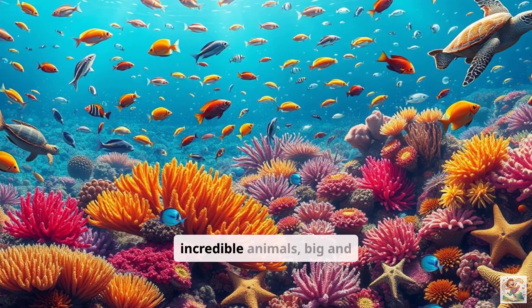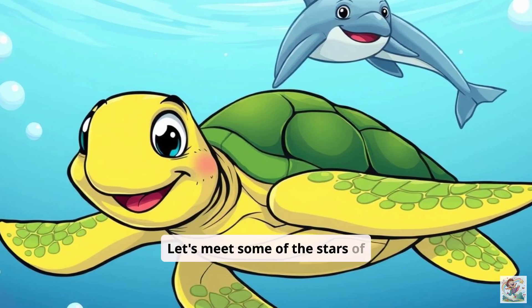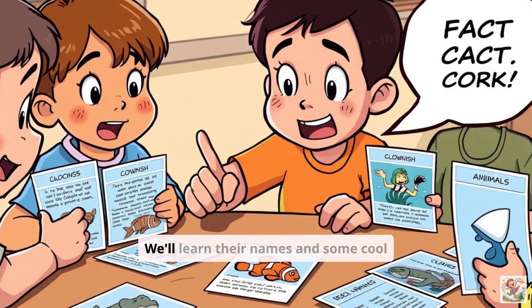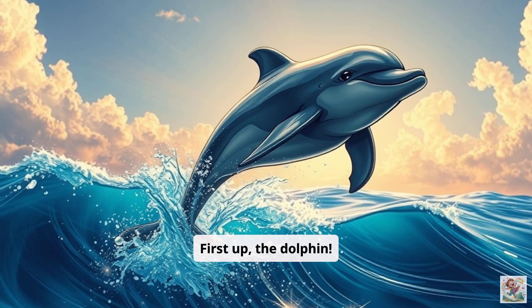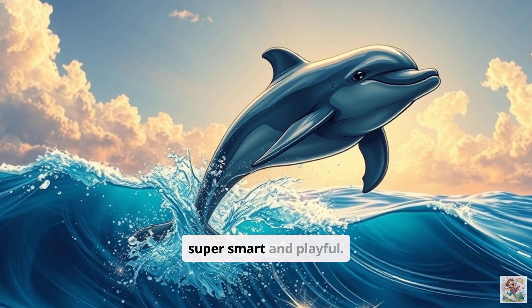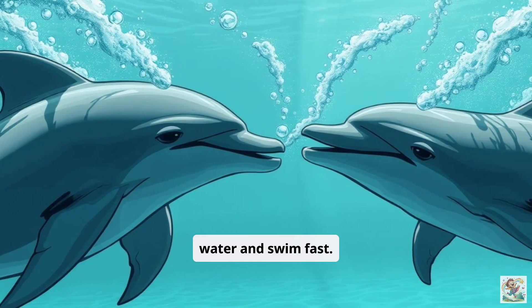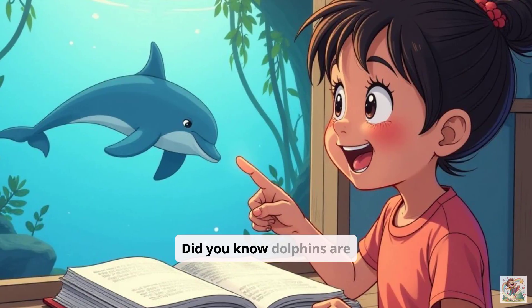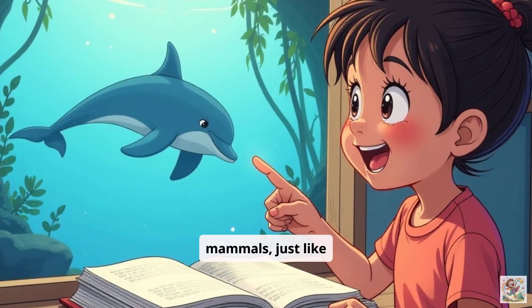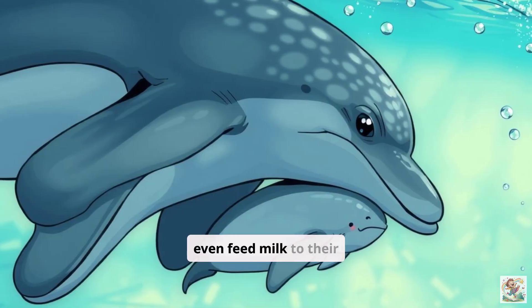The ocean is full of incredible animals, big and small. Let's meet some of the stars of the sea. We'll learn their names and some cool facts about them. First up, the dolphin. Dolphins are super smart and playful. They love to leap out of the water and swim fast. They use clicks and whistles to talk to each other. Did you know dolphins are mammals just like us? They breathe air with lungs and even feed milk to their babies.